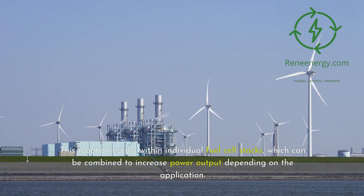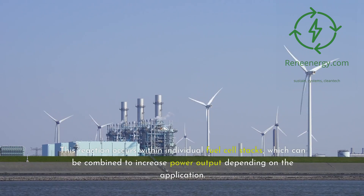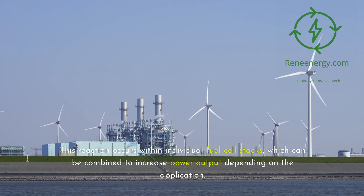This reaction occurs within individual fuel cell stacks, which can be combined to increase power output depending on the application.